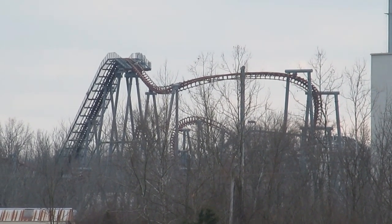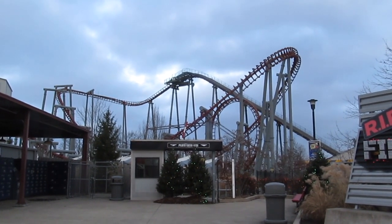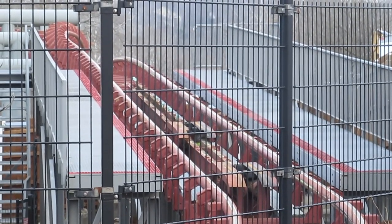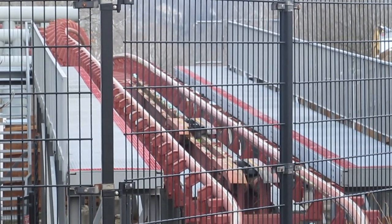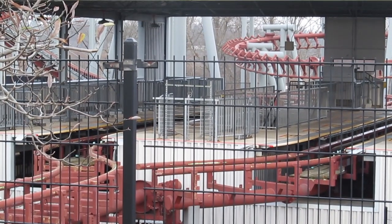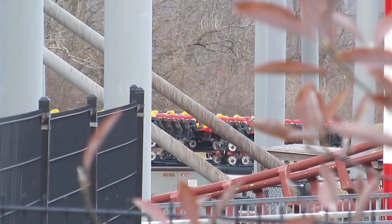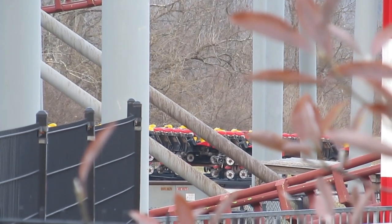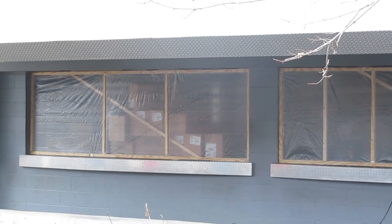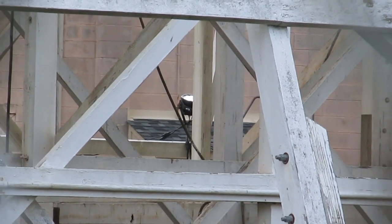Moving on to Firehawk at Kings Island — this is a big question a lot of people are always asking: have they started? It looks like they have not touched the attraction. The sensors are still on the ride, nothing has been removed, and the trains are still on the track. Nothing has been touched — electrical is still on the ride, sensors are still on the ride, no construction equipment waiting off to the side, no stakes, no markers.